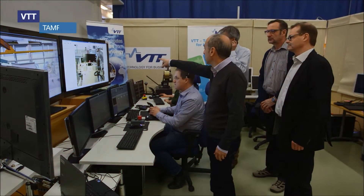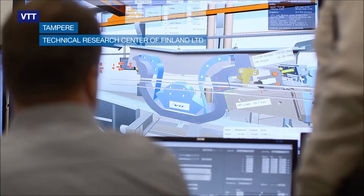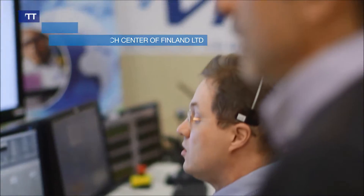My name is Carlo Damiani. I work in Fusion4Energy as project manager for the ITER remote handling systems. We are at VTT, Technical Research Center of Tampere, Finland, where some key operations and technologies for ITER remote handling are being executed.